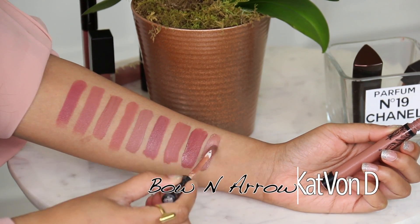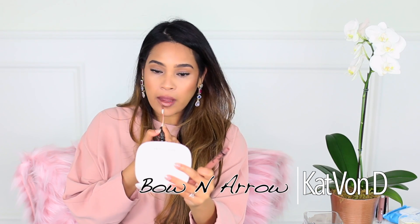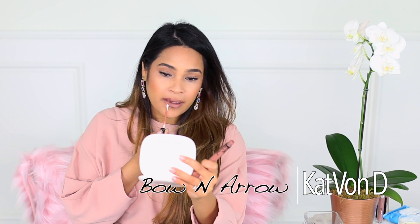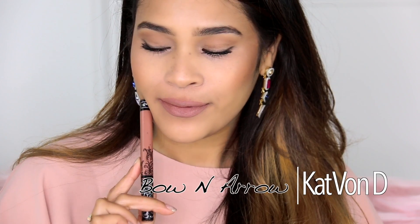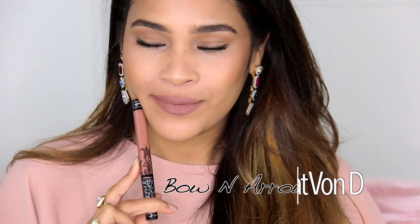This one is Bow and Arrow by Kat Von D. I really like this one when I'm going for a fleshy-tone nude — it's a little on the darker side too. I'd wear it with a lip liner like Stripped Down to give it a little more dimension. The formula is on the drier side out of everything I talked about, but it's not totally unbearable. I definitely want to hydrate my lips with a good lip balm before applying. It doesn't transfer onto your hands, so it's one of those lipsticks that will last you for hours.